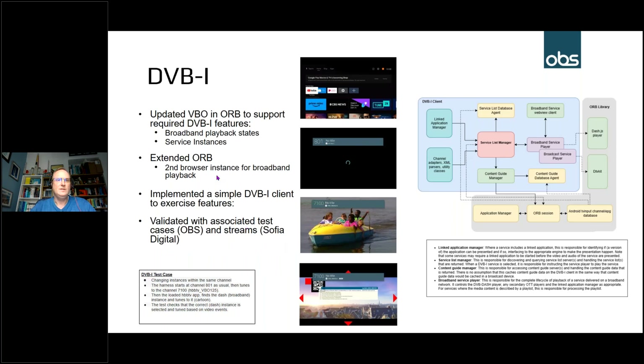The other main area was DVB-I. This was a bit more involved, requiring further extensions mainly around the video broadcast object within the HbbTV implementation. The video broadcast object is traditionally concerned with broadcast video, but we had to make several extensions so it's fully aware of broadband video as well for the DVB-I side. This covers all playback states on the IP side and introduces the concept of service instances, which is one of the key elements of DVB-I.